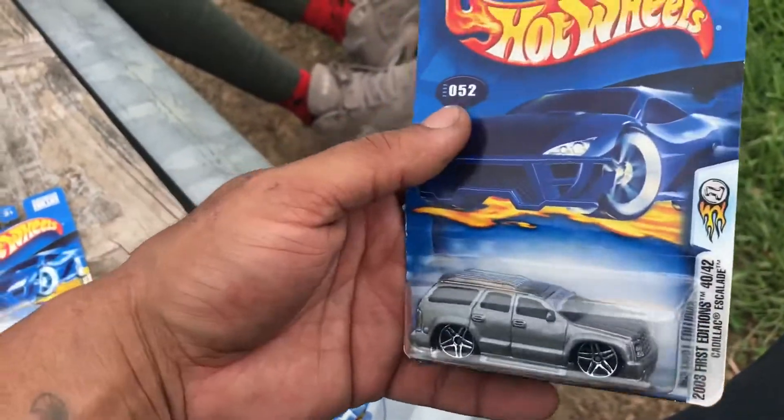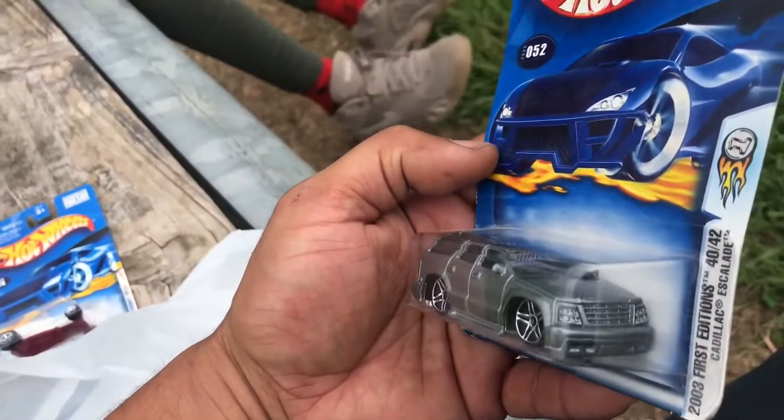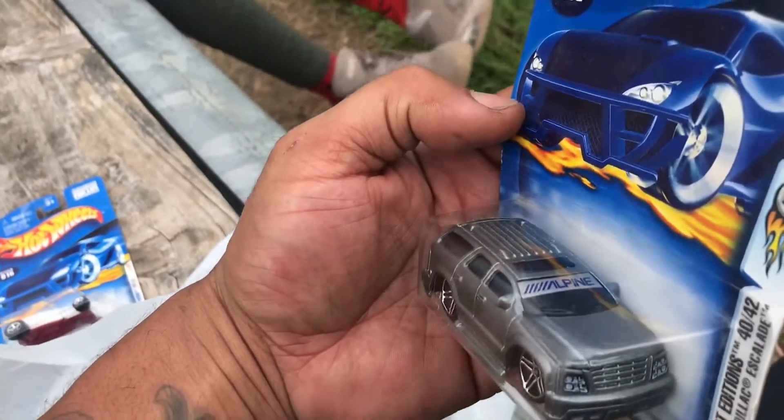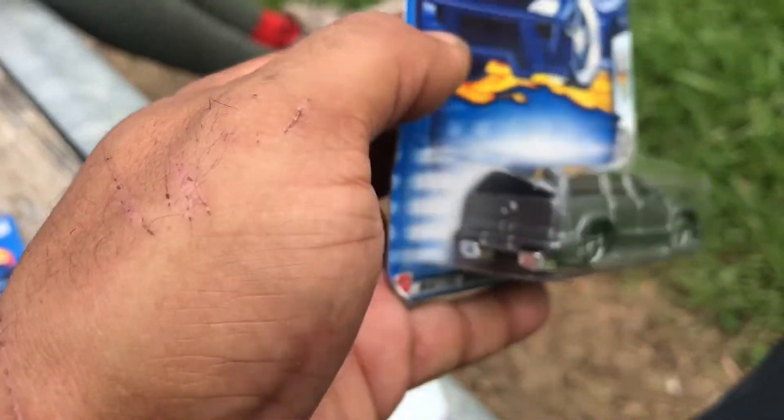Next one I picked up was a 2003 First Edition Cadillac Escalade. I like the fact that it had that Alpine decal on the front. It's got the headlights — not the tail lights, of course. Hot Wheels, y'all been tripping since back in the day.